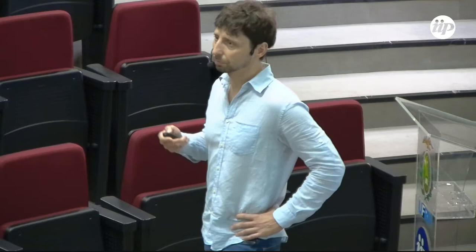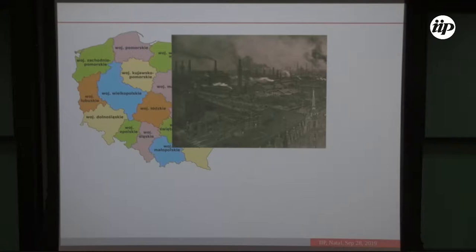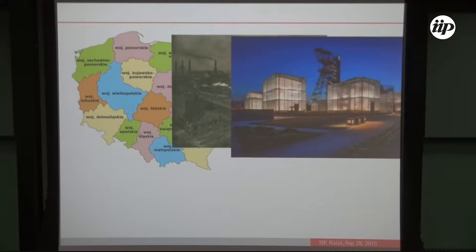I come from Poland, which is on the border between Central and Western Europe, specifically from Upper Silesia in the south. In the 19th century it was a heavy industry area with many mines and smelters, so air quality was poor. Since then many mines have closed; some were transformed into museums where you can go 300 meters underground and experience how miners worked.